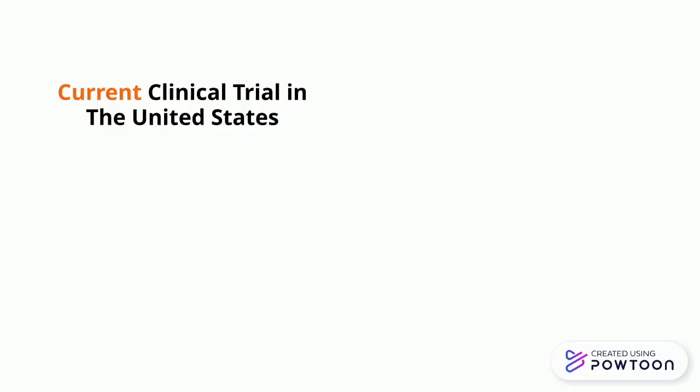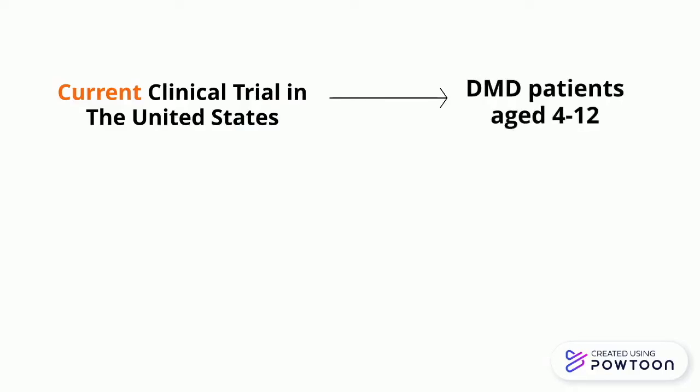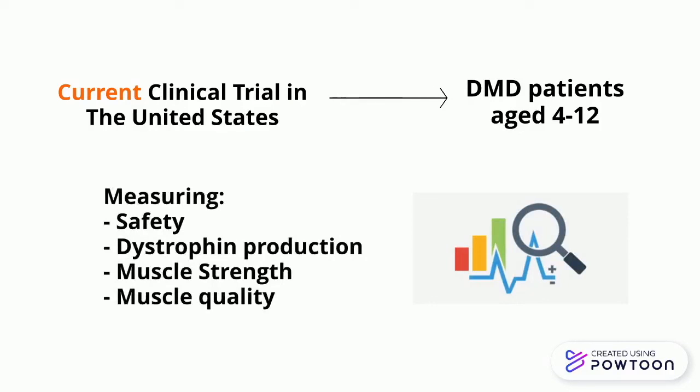For example, one study in the United States is currently injecting DMD patients aged 4 to 12 with this therapy to measure safety, dystrophin production, muscle strength, and muscle quality.